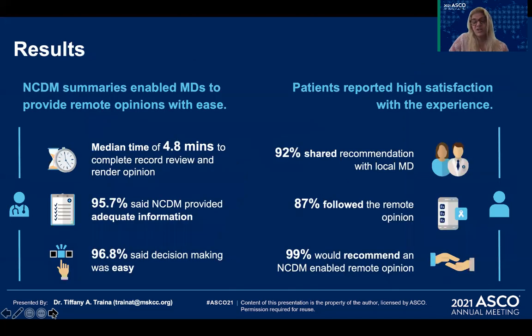We found that this technology allowed physicians to provide remote opinions with ease. The median time to complete a record review and render an opinion was less than five minutes. Nearly 96% of physicians felt they had adequate information to render an opinion, and 97% said that decision-making was easy.